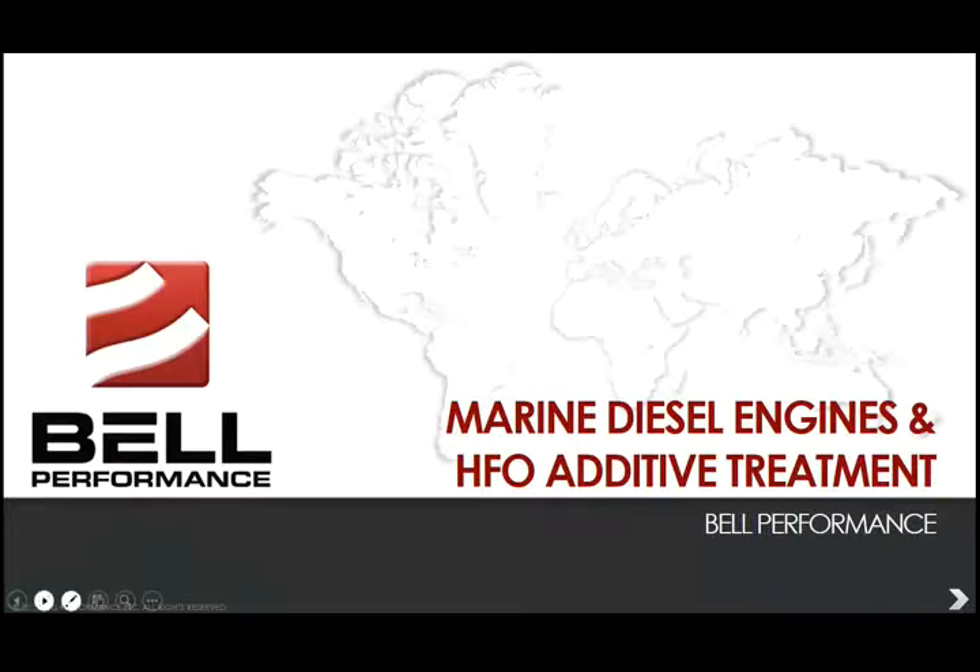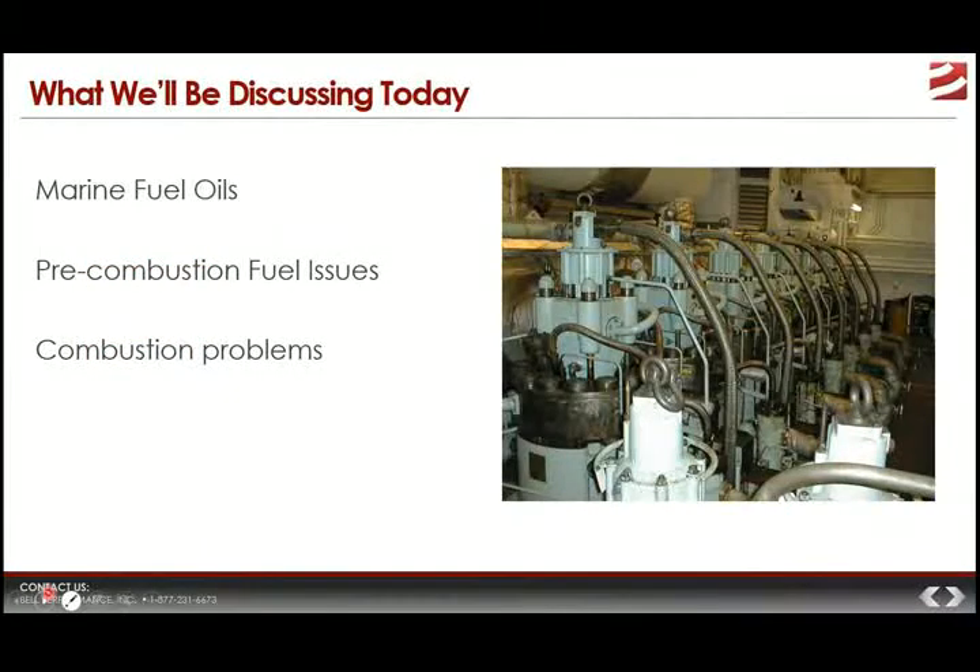In our time together today, we want to cover the major considerations entailed in talking about marine fuel oils — their properties, the problems that the marine fuel oils can cause for the end user, and then the options that may serve as solutions for those problems.